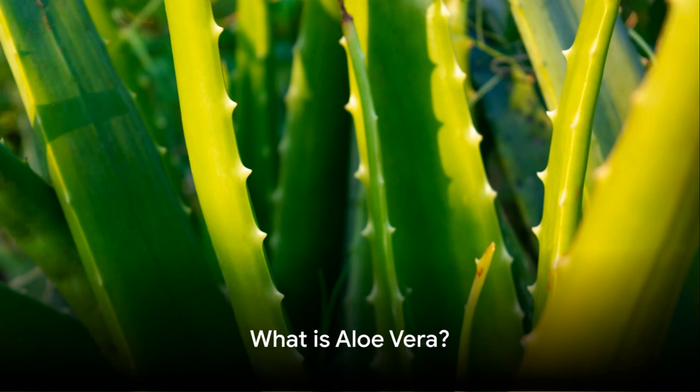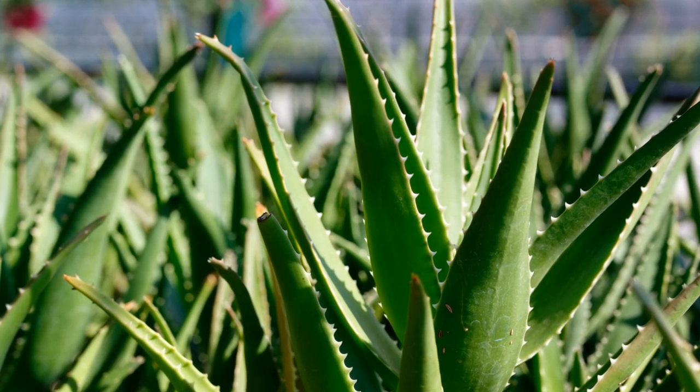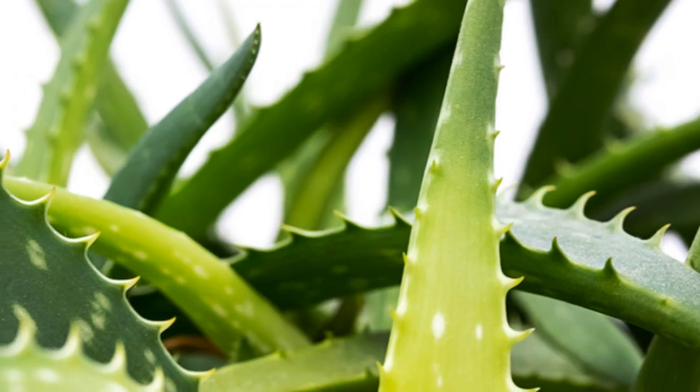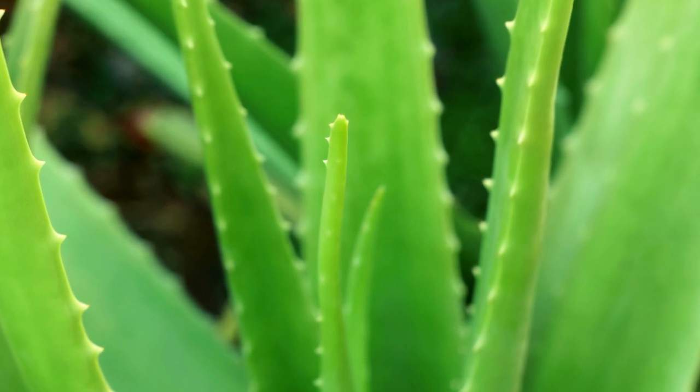To truly understand the power of aloe vera, we first need to uncover what it is. Aloe vera is a succulent plant species of the genus Aloe, originating from the Arabian Peninsula. However, it is now grown worldwide for its agricultural and medicinal uses.